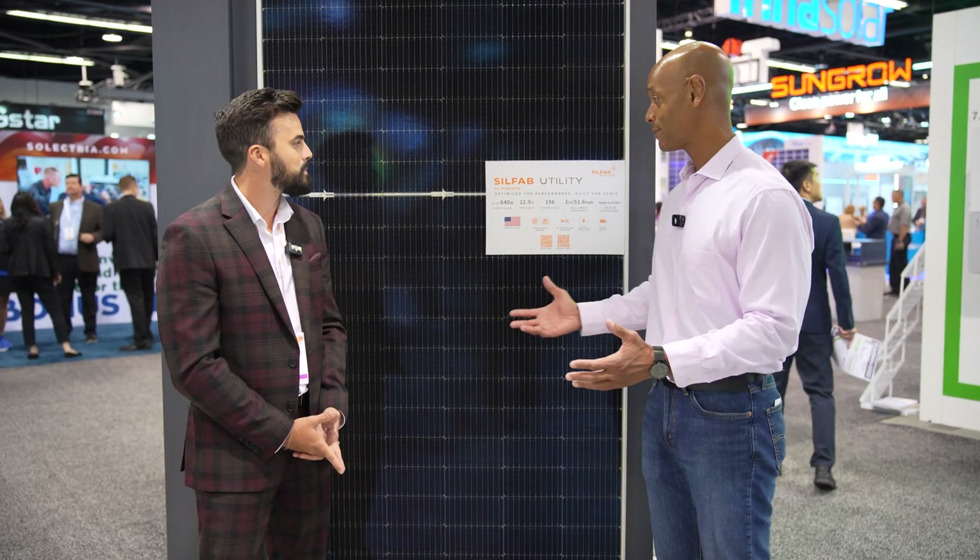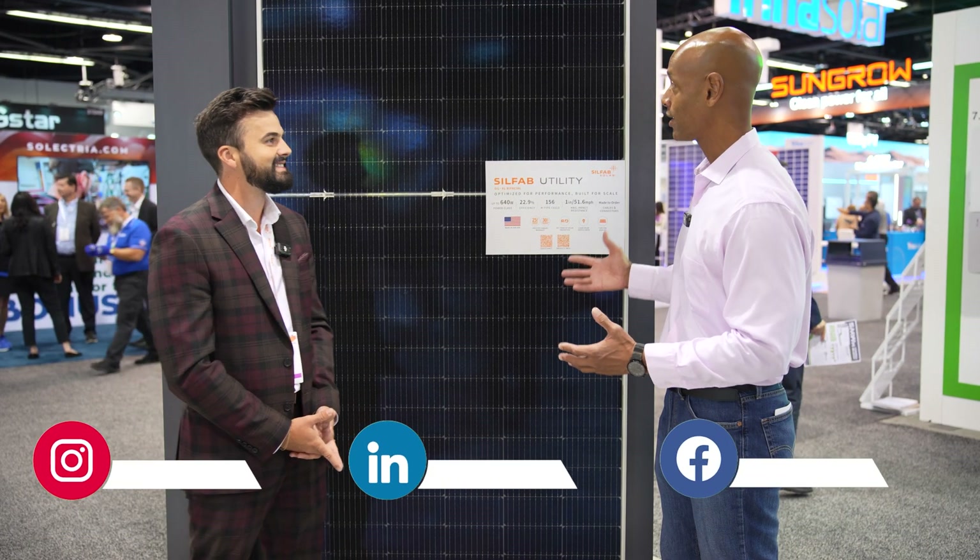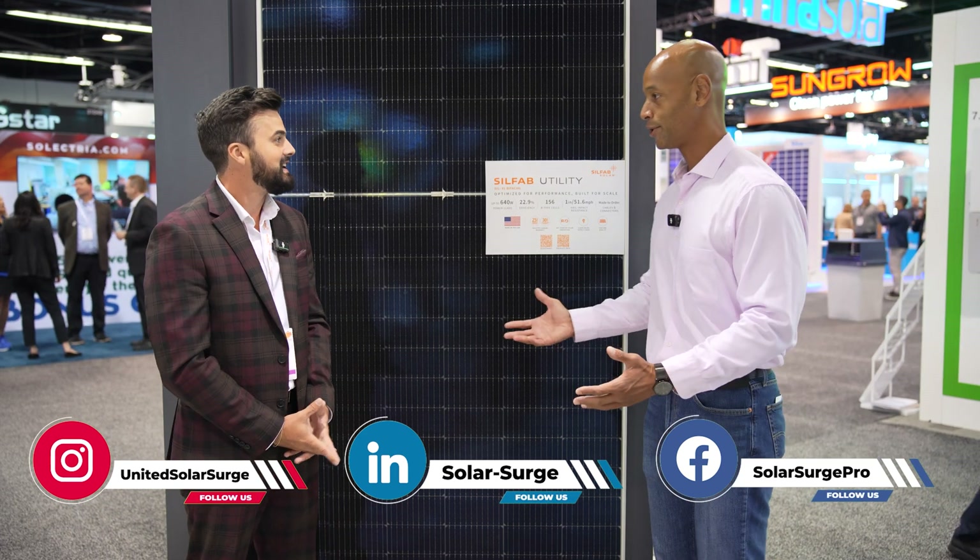Devin, it's good to see you again — thanks for joining us. Good to see you too, Joe, I appreciate it. Tell us about the new utility scale module. I understand we're looking at over 600 watts per panel now. Yeah, exactly. What should we know?